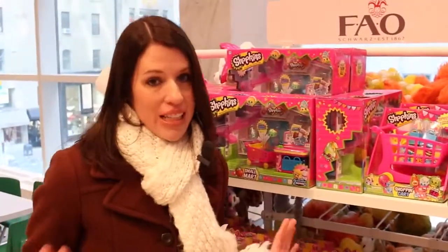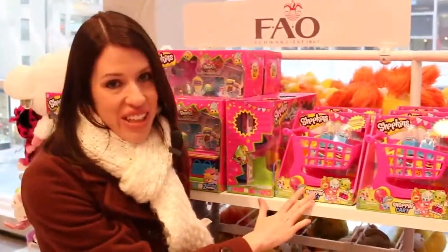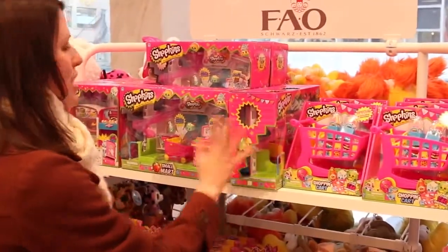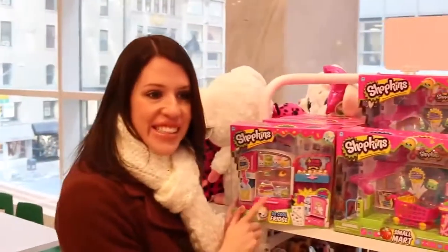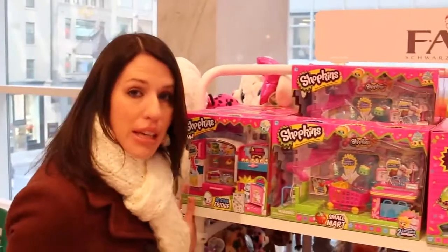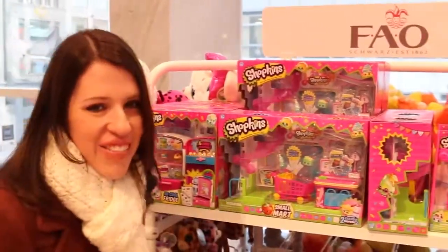I haven't seen Shopkins in a store for probably like six months, seriously, but they have the Shopkins shopping cart, which is one of my favorite Shopkins sets. They have the small market - I see that sometimes at Target - but also the brand new freezer set, so this is so cool. If you need Shopkins, just go to New York City and you can find it at FAO.